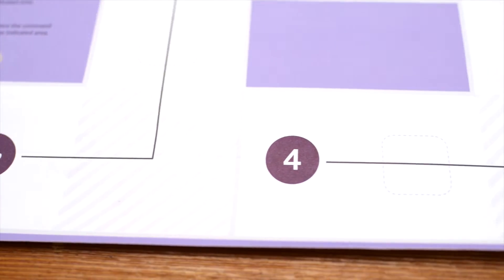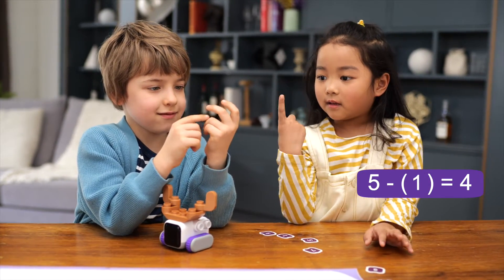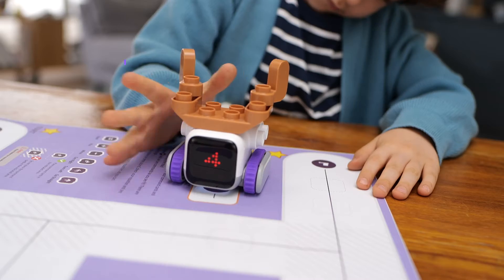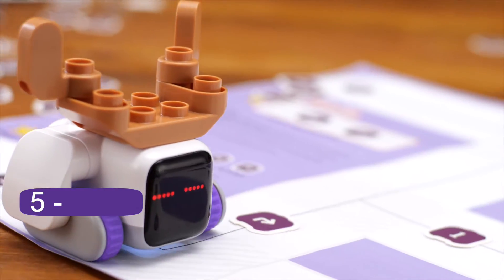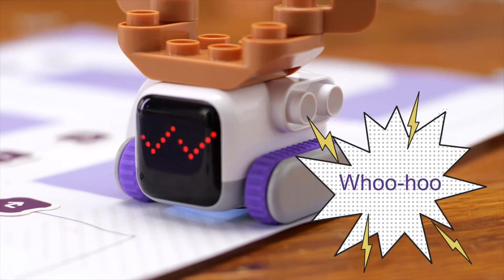What else? BOTSYS MINI can also make math fun! No mission! Teach your kids adding and subtracting and check if BOTSYS MINI can answer that. We did it!